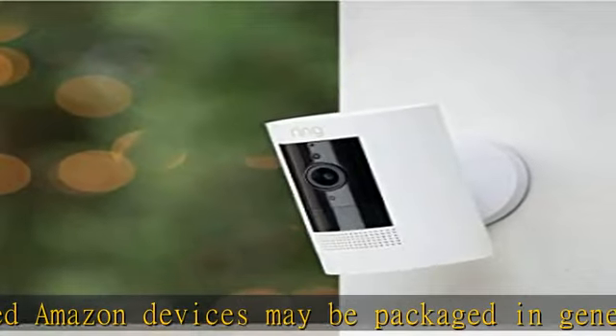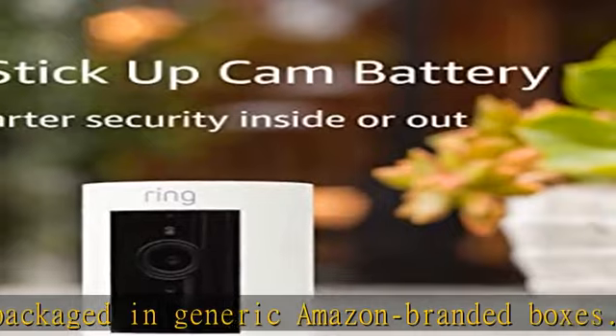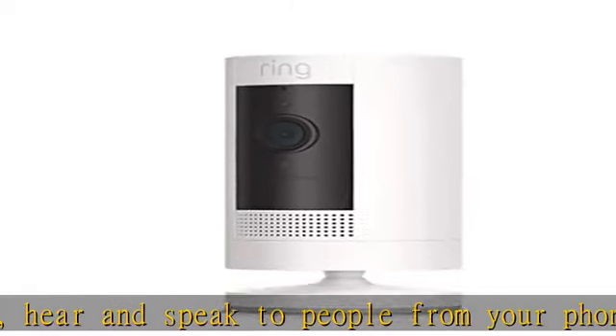Review what you missed for up to 60 days and share videos and photos. Place on a flat surface or mount to a wall with the versatile mounting bracket. Add on the Mount for Stick Up Cam, sold separately, for ceiling mount.